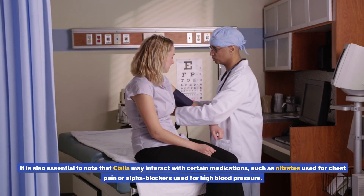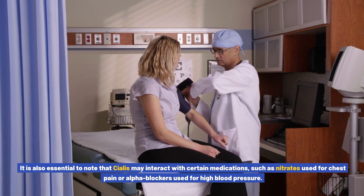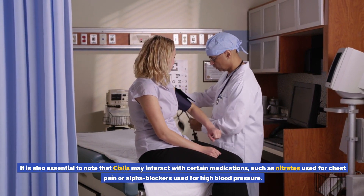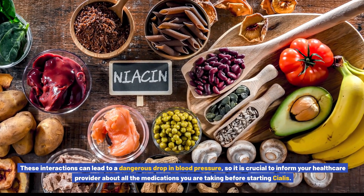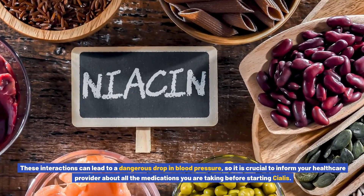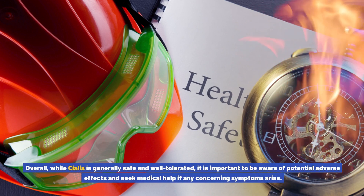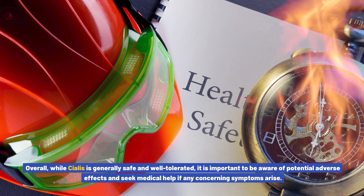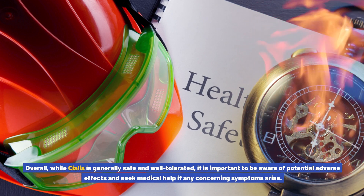It is also essential to note that Cialis may interact with certain medications, such as nitrates used for chest pain or alpha blockers used for high blood pressure. These interactions can lead to a dangerous drop in blood pressure, so it is crucial to inform your healthcare provider about all medications you are taking before starting Cialis. While Cialis is generally safe and well tolerated, it is important to be aware of potential adverse effects and seek medical help if any concerning symptoms arise.